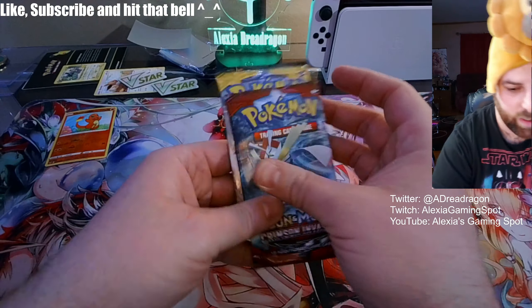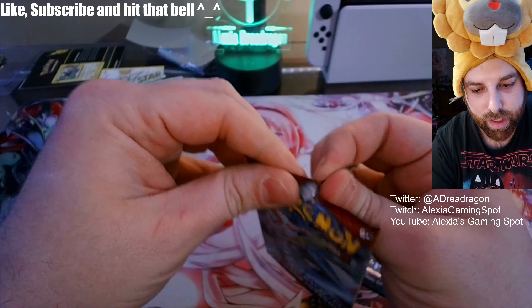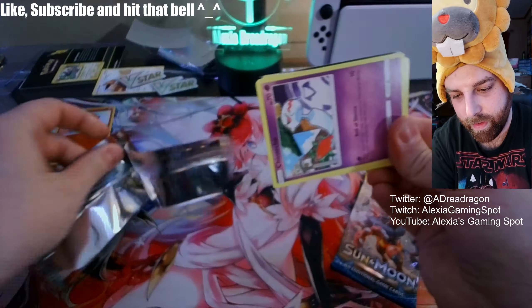And then we have Sun and Moon — Crimson Invasion. I guess it suits the first one. Hopefully get some hitters. All right, we got a hit so I guess we can move on.